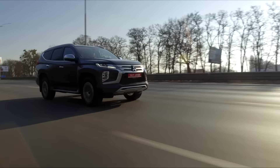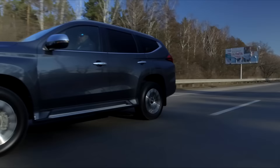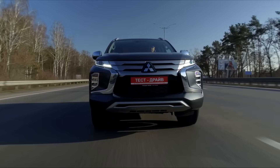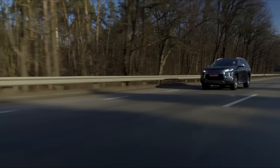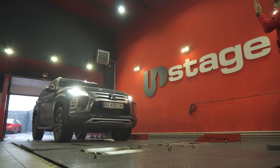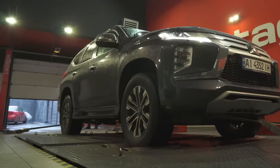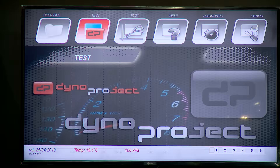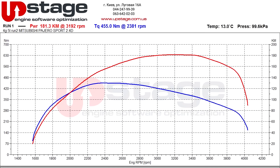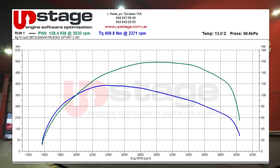Mitsubishi Pajero Sport is equipped with a 2.4-litre turbo diesel engine as the only option. Output is 181 horsepower with a torque of 430 Newton metres. The 8-speed automatic transmission should accelerate the car to 100 kilometres per hour in 12.3 seconds according to paper data. On the dyno, Pajero Sport produces 181 horsepower from the flywheel — exactly as stated — and 455 Newton metres of torque, which is 25 Newton metres more than stated. Measured from the wheels, power drops to 158 horsepower and torque to 409 Newton metres, which is actually a great result.